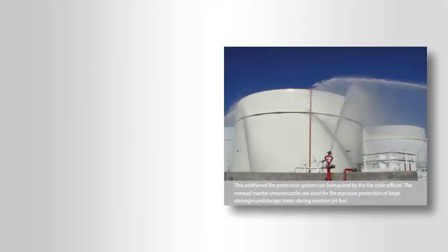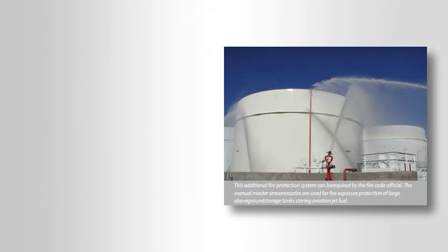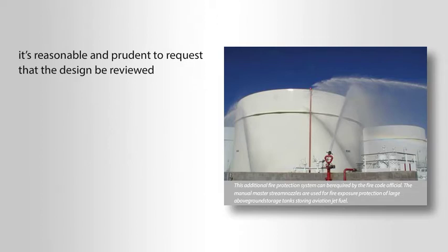Additional fire protection systems or safeguards may not be so obvious or rely on fire suppression and detection systems. Certain process safety controls specified by the design professional, such as installing certain flow control valves, automatic shutdown components, or other less known but equally reliable systems may effectively reduce and manage a hazard while providing greater reliability than a fire suppression or detection system. In instances when the fire code official is considering additional fire protection systems, it's reasonable and prudent to request that the design be reviewed by a fire protection engineer or other competent design professional who has the experience and understanding of the hazards of the building, occupancy, the stored materials, or the process.